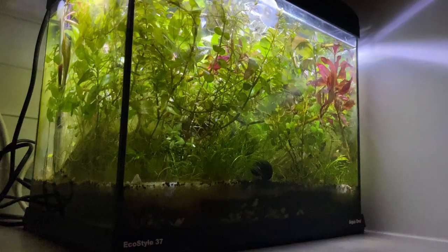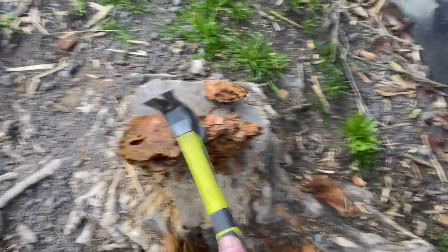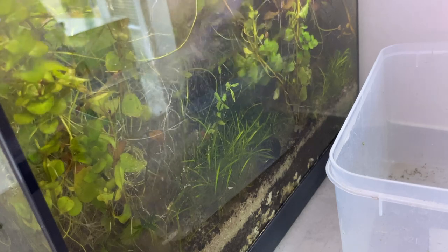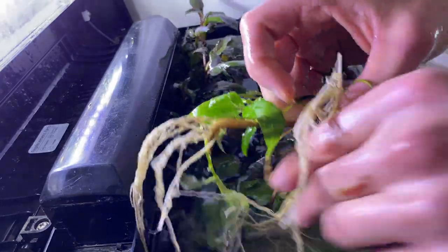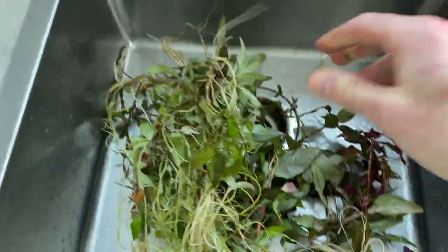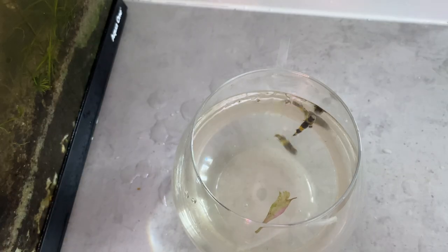How did this all begin? It started with my overgrown nanotank. At one point you could actually see things, but I had to clean it out before adding a new addition. I decided to use the four wine glasses I have at home to temporarily put the fish in while I cleaned everything out — which also stopped me from drinking wine whilst doing this. Win-win.